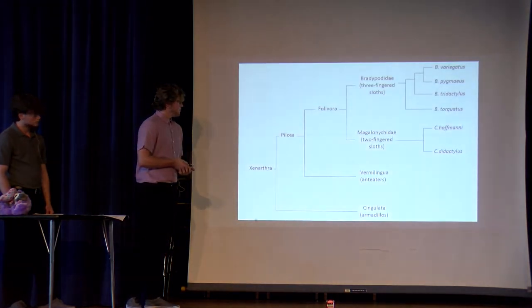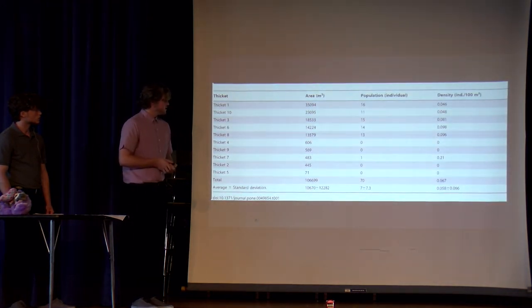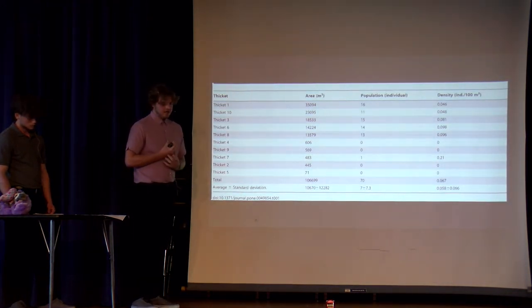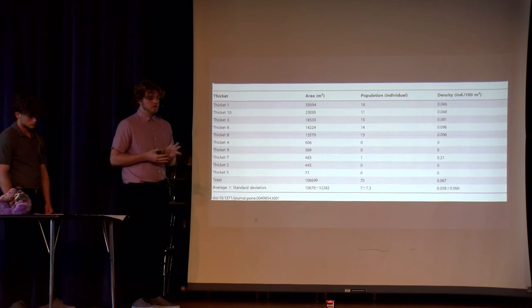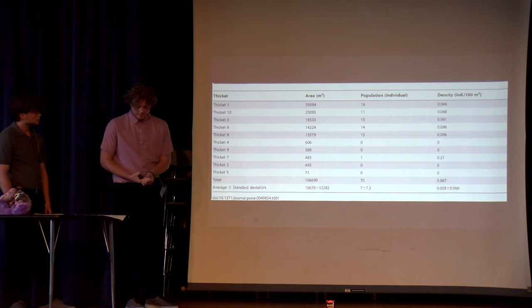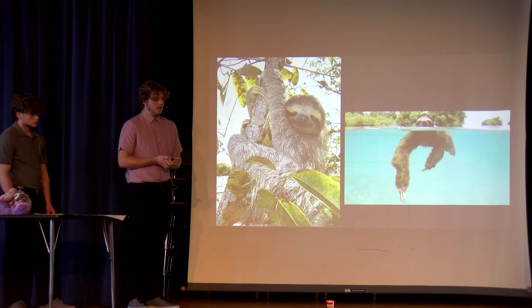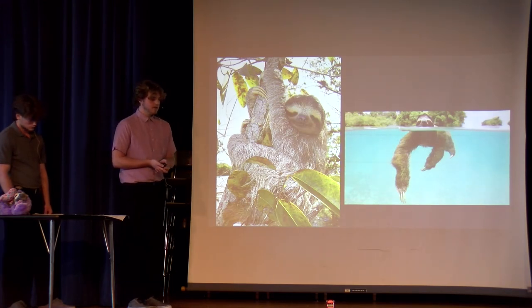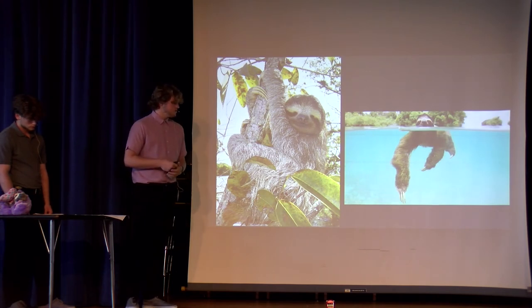It was recorded in 2012 that there were about 70 of them. Eight years later, we're sitting here with only 50. The population is still decreasing, and if something isn't done, they're going to be extinct before we know it. So if we know so much about these sloths and what's happening to them, why can't we stop it? Why can't we help them get a natural, flourishing habitat?